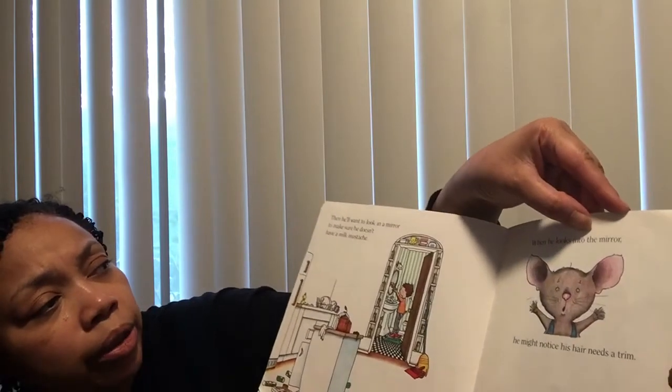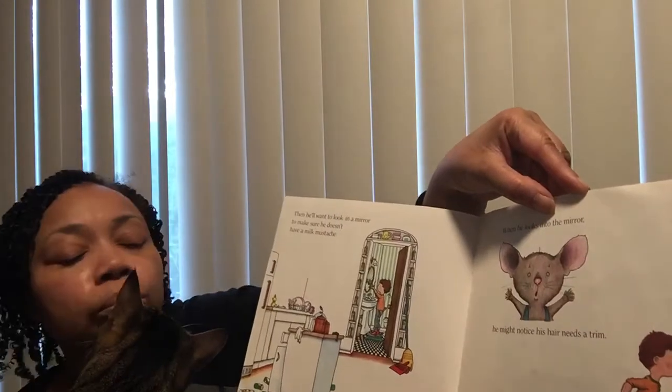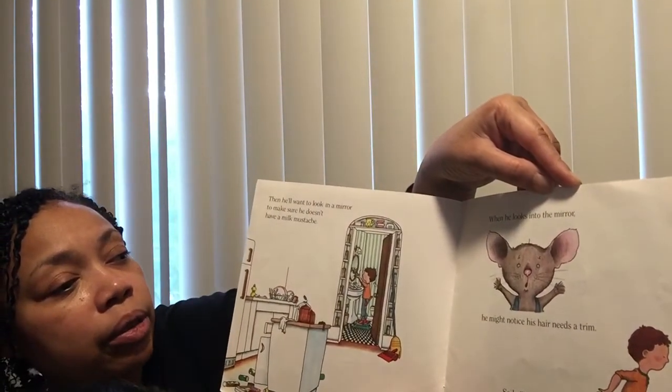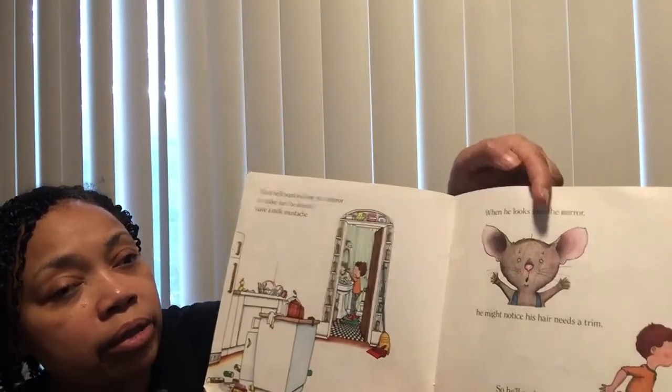Then he'll want to look in the mirror to make sure he doesn't have a milk mustache. When he looks in the mirror, he might notice his hair needs a trim, so he'll probably ask for a pair of nail scissors.